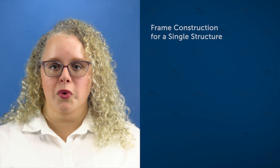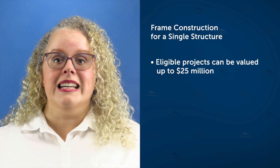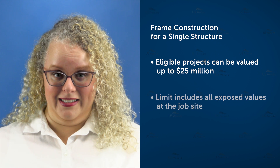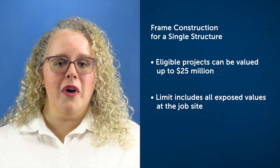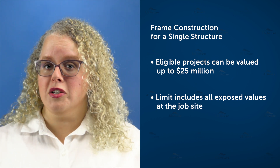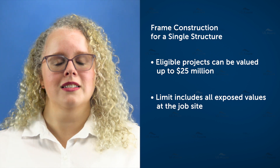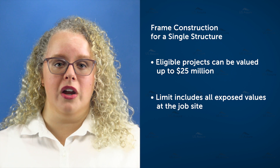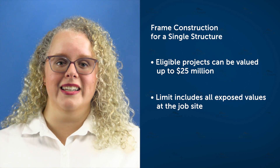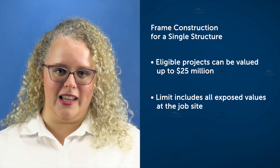For a single structure, we can consider projects valued up to 25 million dollars — that's 25 million all in, which means all values are included up to that limit. So if your policy is for a 25 million dollar structure but you want to add soft costs, business income, and more on top of it, that wouldn't be eligible. Remember, Zurich can cover single-structure frame projects up to 25 million, provided that includes all exposed values at the project site.